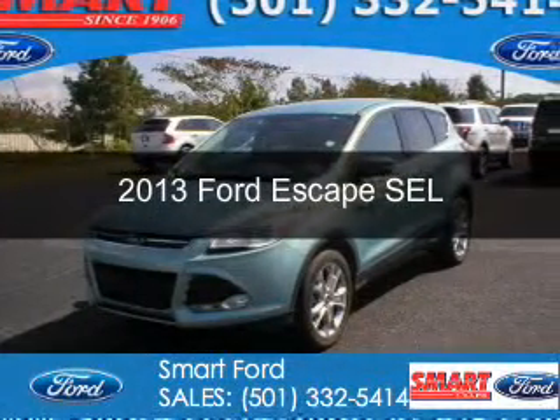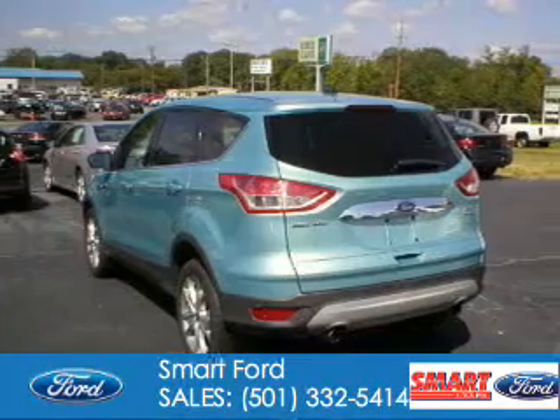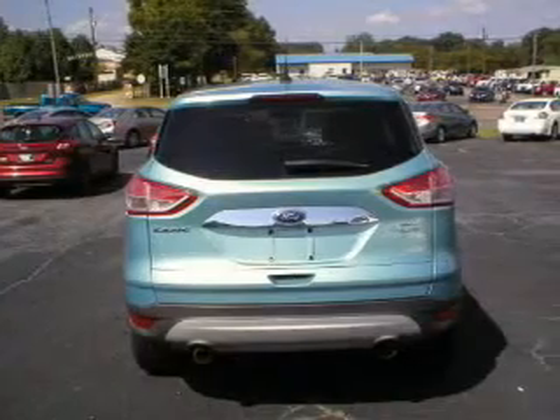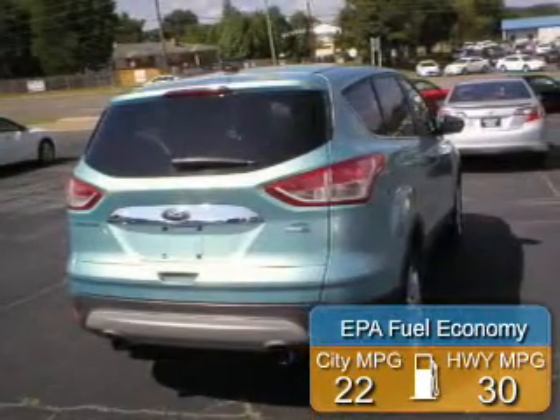This is a used 2013 Ford Escape, powered by 4-wheel drive, a 2-liter, 4-cylinder engine, and a 6-speed automatic transmission. Great fuel efficiency saves you money by requiring fewer trips to the gas station.